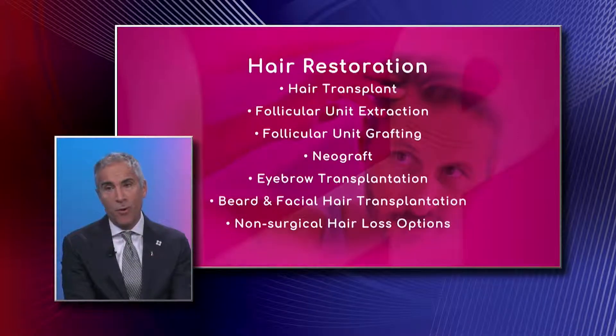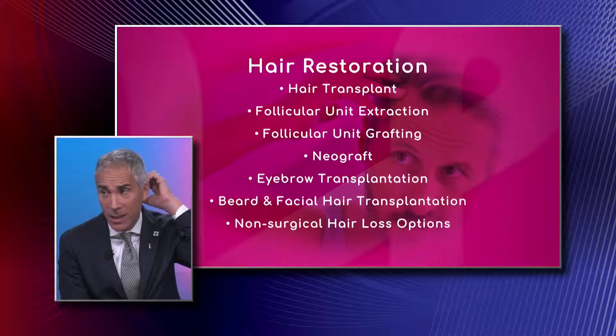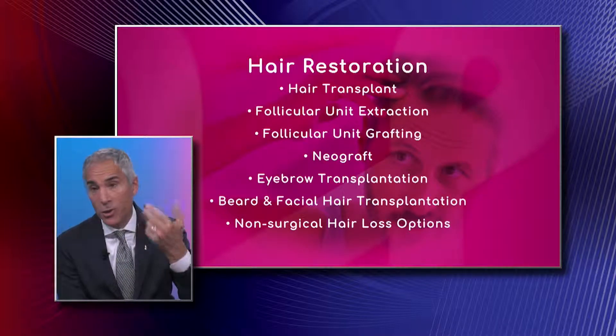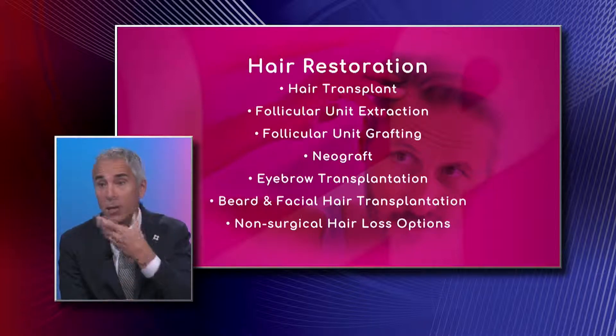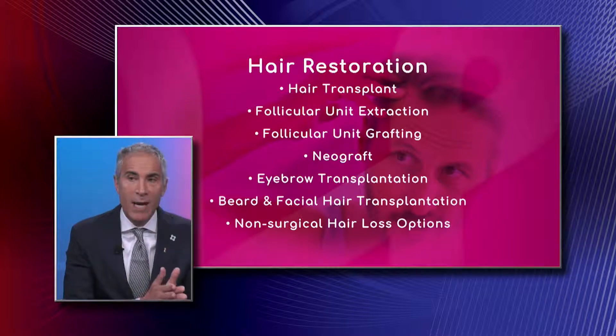Hair transplants work on an important concept: we're taking hair from the back and sides of the head, where hair is genetically determined to be permanent, and moving it into areas of thinning or hair loss. We can also move hair to the eyebrows or beard area, even if a patient didn't have eyebrows.